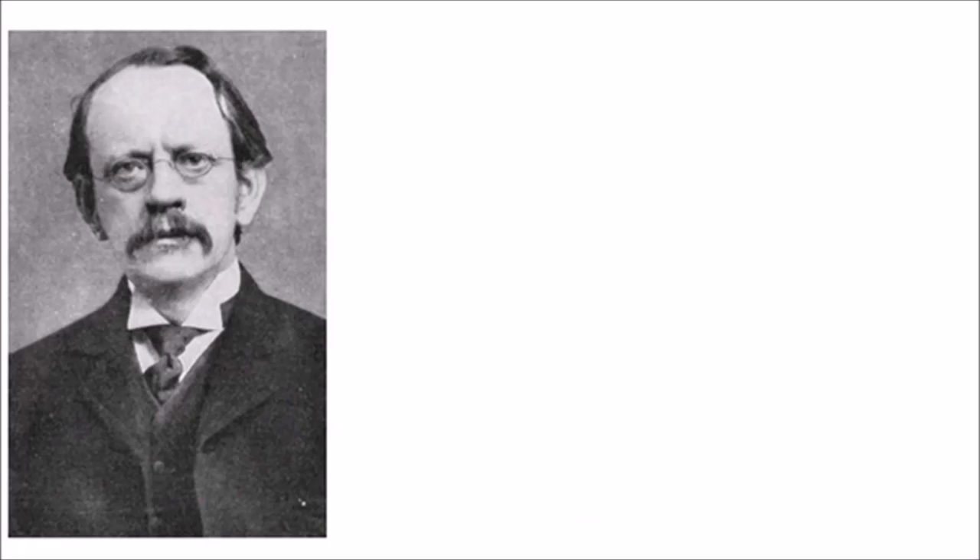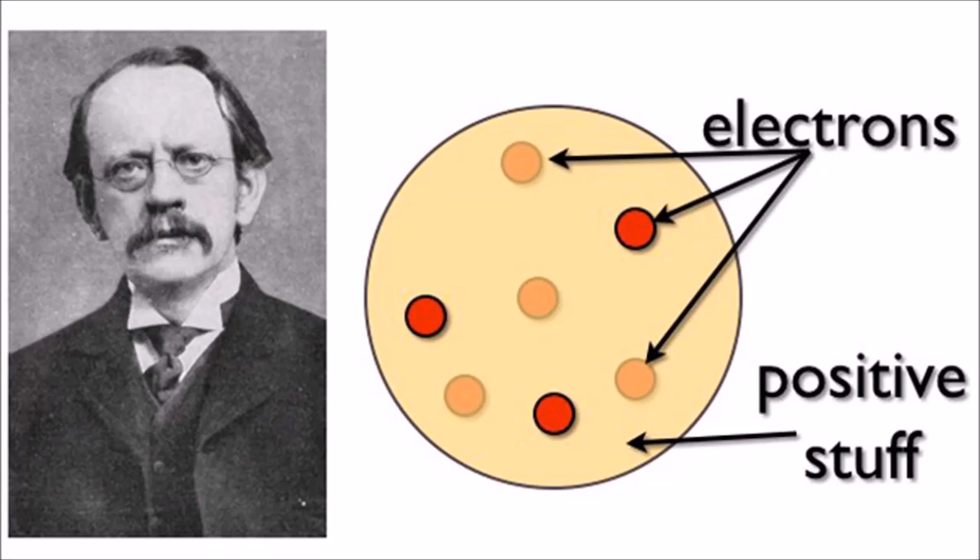Nearly 100 years later, J.J. Thomson suggested that atoms were spheres of positive charge, with tiny negative electrons in them, like a plum pudding.